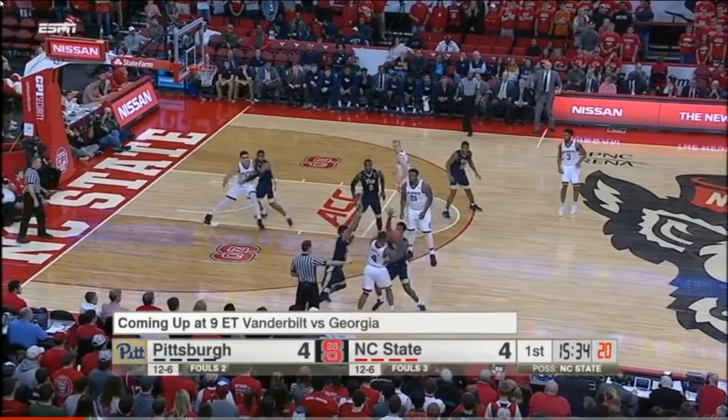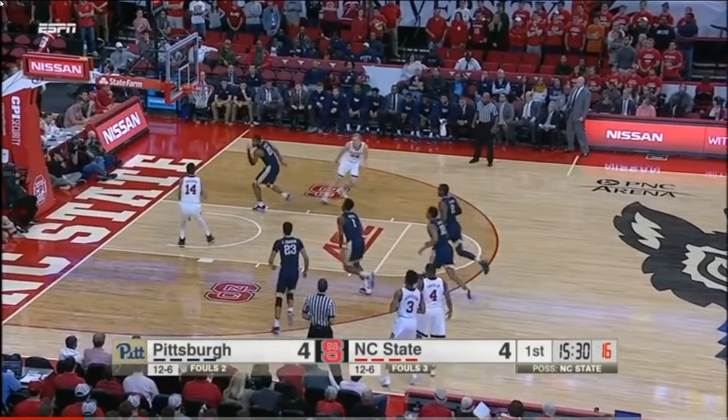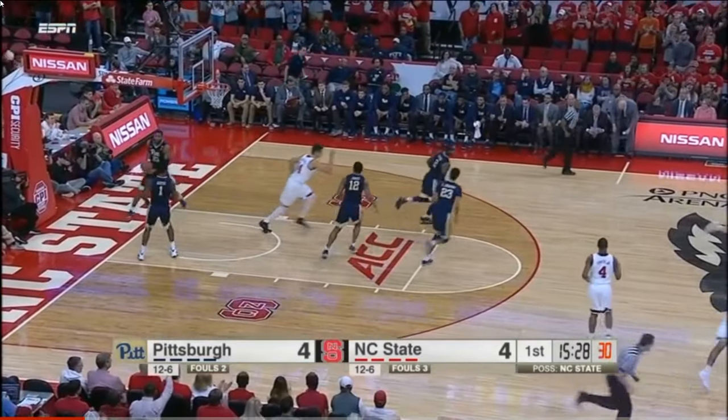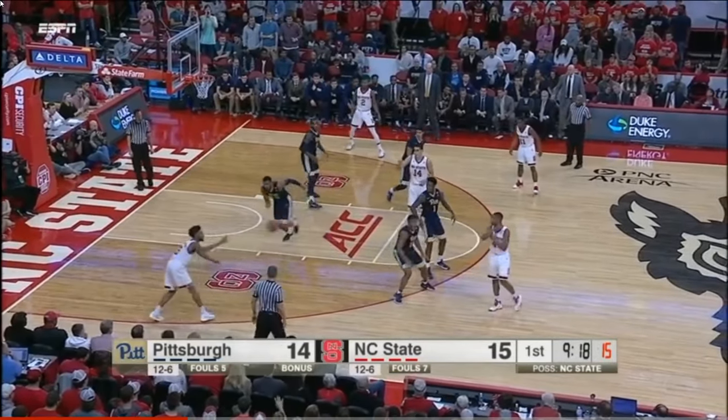You saw him on the closeout at the top of the key, and NC State got the rebound as a result. Here's Rowan, gives it to Yurtsevin, and Omir Yurtsevin's on the board. Then in blocks and steals, that's a big plus if he's scoring for you.